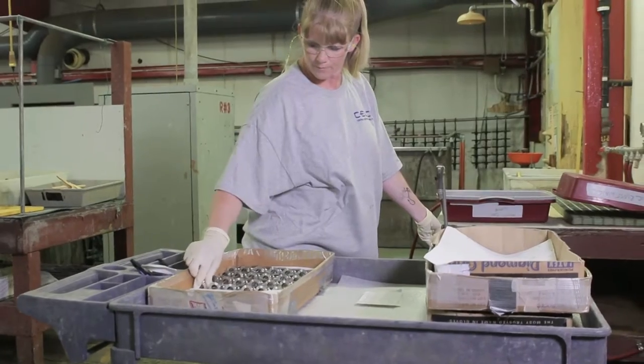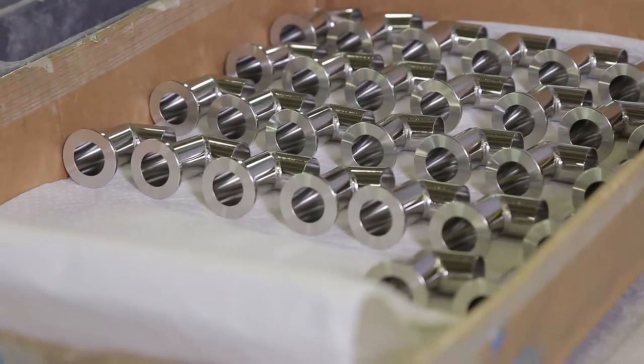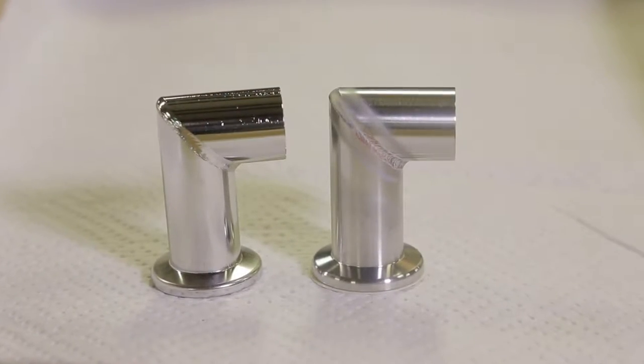One of the other benefits you get from it is surface refinement. The surface will be refined because of the lowering of the profile of the metal, giving it a much smoother finish. The product will come out looking like it's chrome plated.